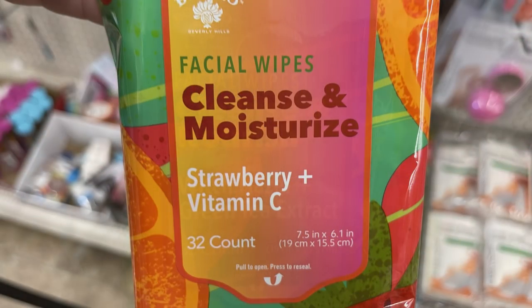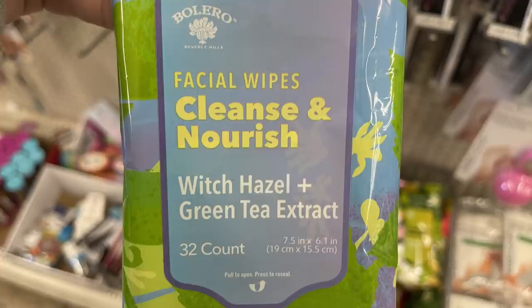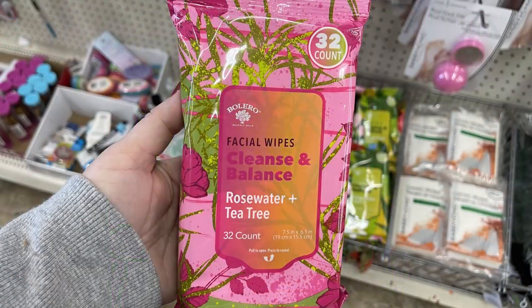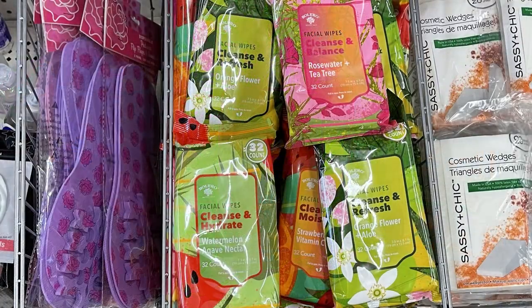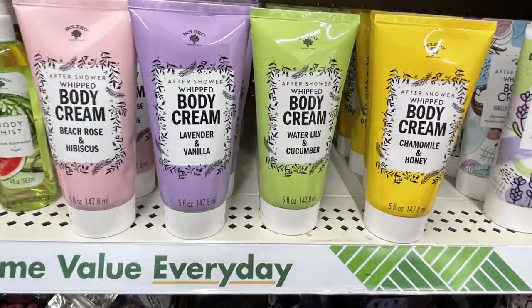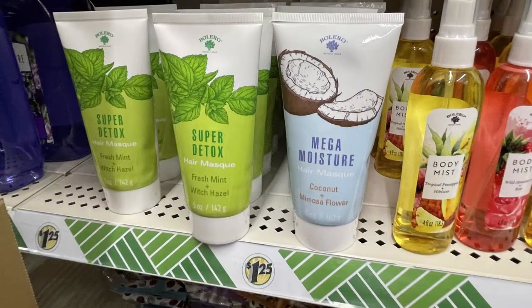New Bolero facial wipes — flavors include orange flower and aloe, strawberry with vitamin C, witch hazel green tea extract, and cleanse and balance. You get 32 wipes in each packet. I found those in a bin by the Sassy Chic cosmetic wedges. Also new body scrub from Bolero in scents like rose water and jasmine, beech rose, lavender, water lily, and cucumber chamomile and honey.